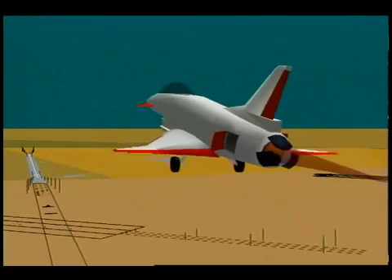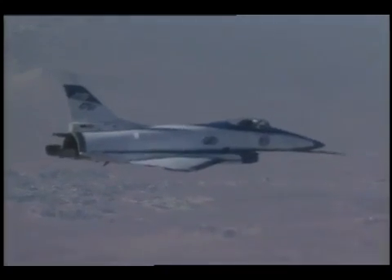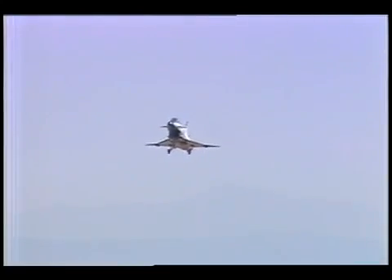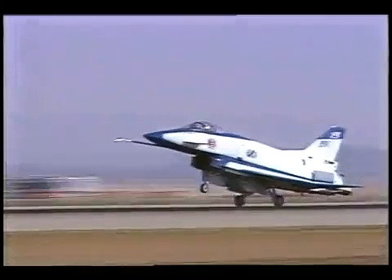Upon completion, the X-31 test team will analyze the test data and provide a final report and briefing of their accomplishments in quasi-tailless research to the JAST program managers in Washington, D.C. The ITO test team at NASA Dryden continues to plan for a reduced tail, tailless X-31 flight program during calendar year 1995.